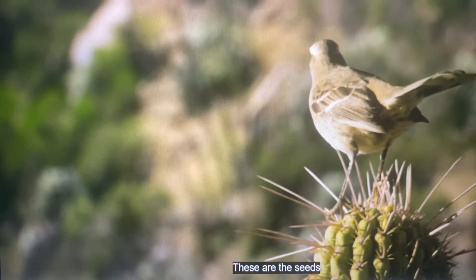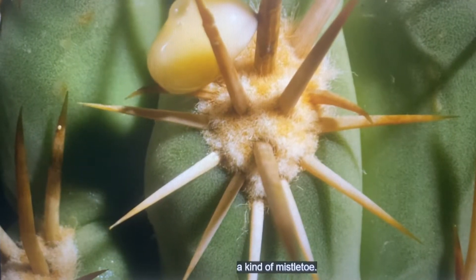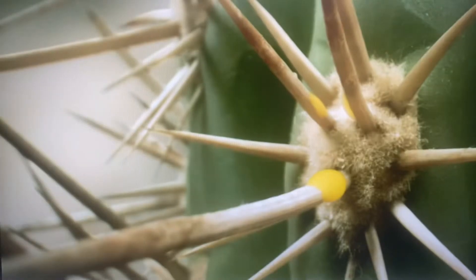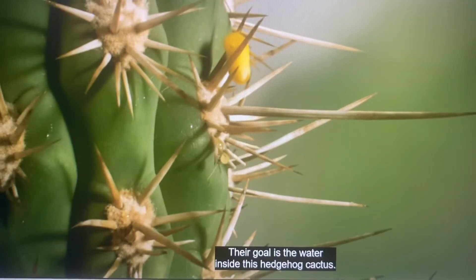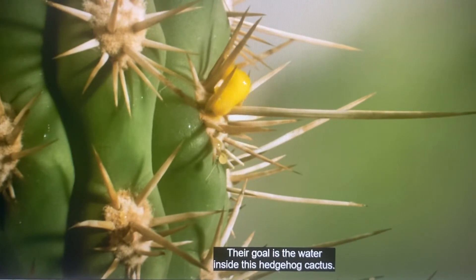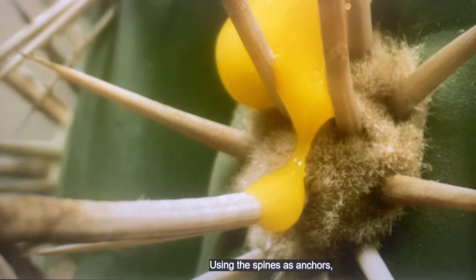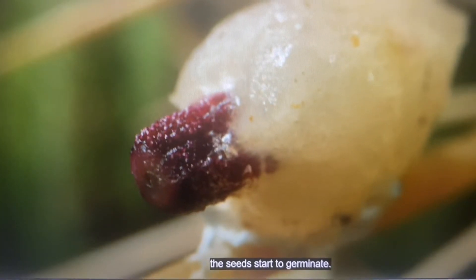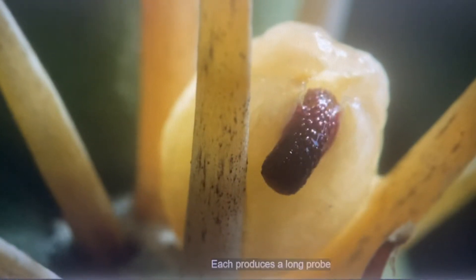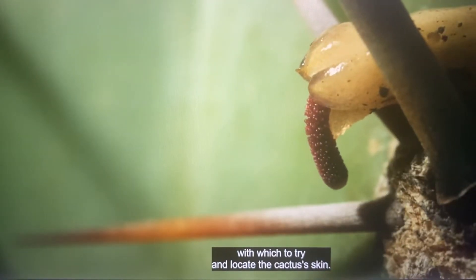These are the seeds of the Tristerix, a kind of mistletoe. Their goal is the water inside this hedgehog cactus. Using the spines as anchors, the seeds start to germinate. Each produces a long probe, with which to try and locate the cactus's skin.